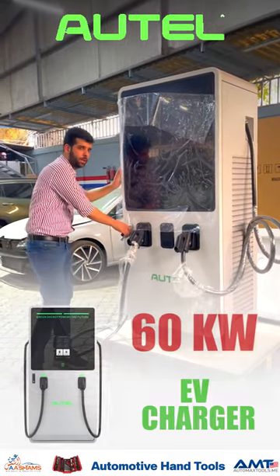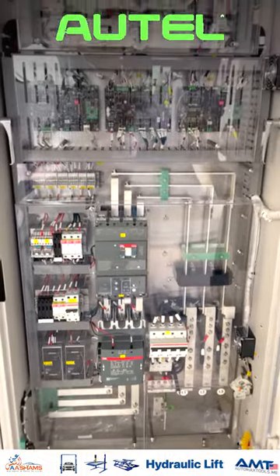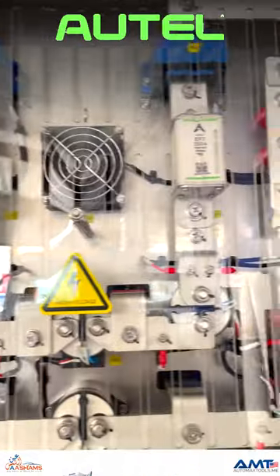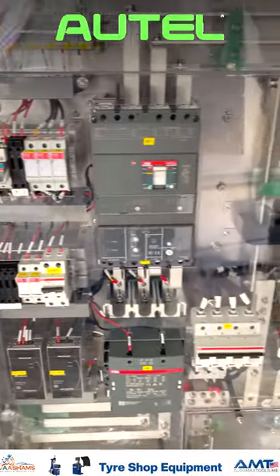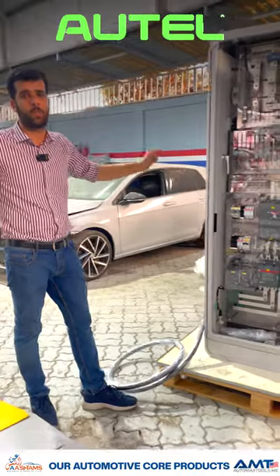Let me show you the inside of this charger. If you see inside, it has high power circuit breakers and other components, and it has a built-in cooling system. It also comes with four power supplies to deliver 60 kilowatt DC fast charging.